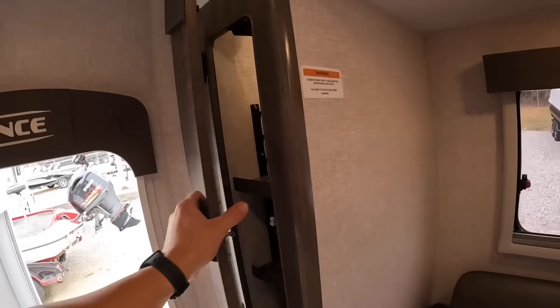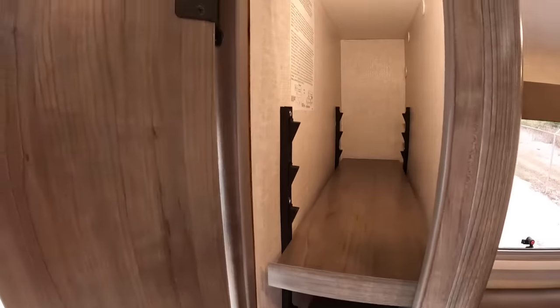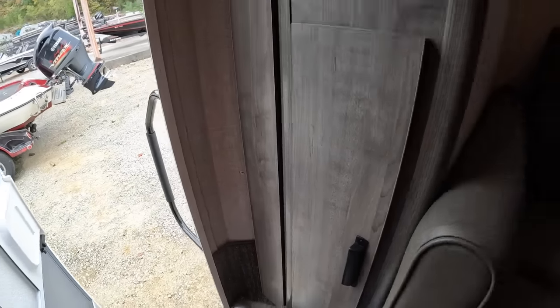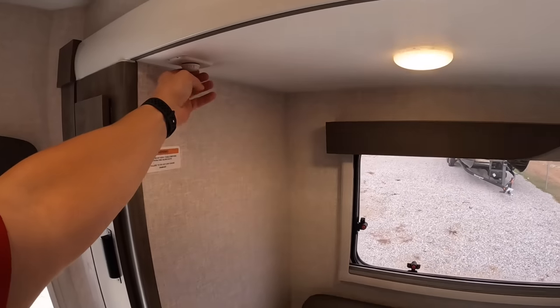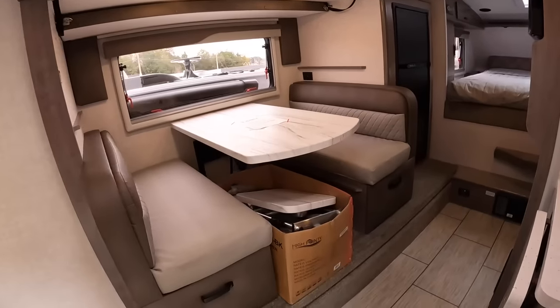Got a little bit of storage over here for all your snacks and drinks. Up here is where I get all my accurate weights - it says 4,962 pounds with factory-installed options, propane, and water. Take away the water and propane and that's 429 pounds, giving you your dry weight. Then you've got a little bit more storage under here - you can use these as pantries too. There are mood light switches on both of the slide-outs.